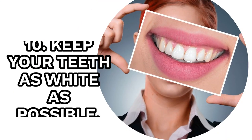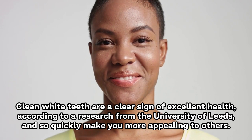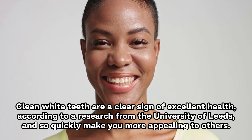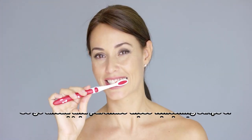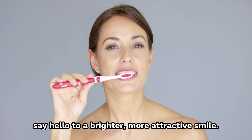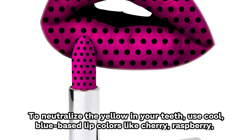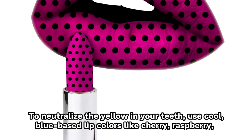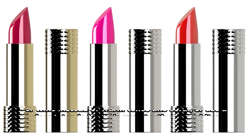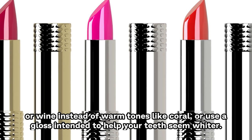10. Keep Your Teeth As White As Possible. Clean white teeth are a clear sign of excellent health, according to research from the University of Leeds, and can quickly make you more appealing to others. Purchase whitening strips or whichever approach works best for your lifestyle. To neutralize the yellow in your teeth, use cool blue-based lip colors like cherry, raspberry, or wine instead of warm tones like coral, or use a gloss intended to help your teeth seem whiter.